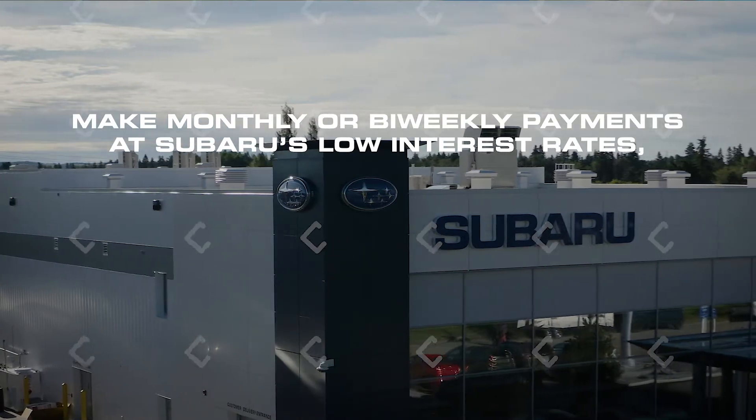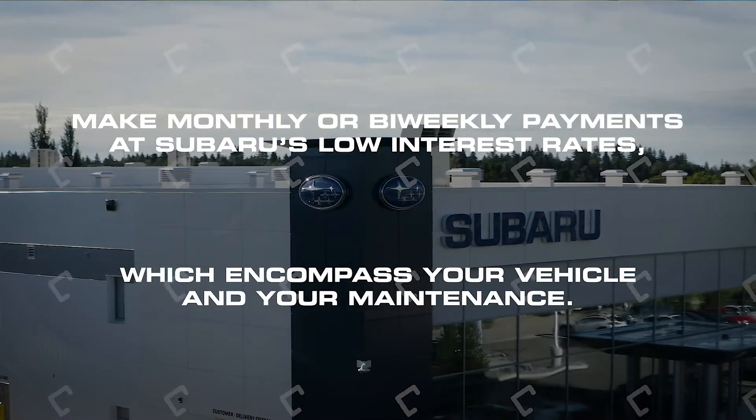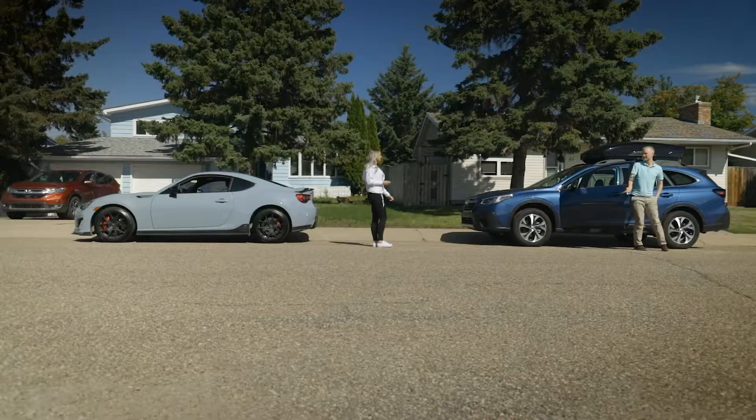Pre-paying at the time of purchase also simplifies your ownership experience. Simply make monthly or bi-weekly payments at Subaru's low interest rates, which encompass your vehicle and your maintenance.